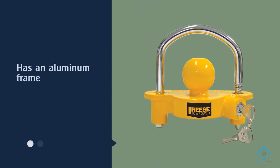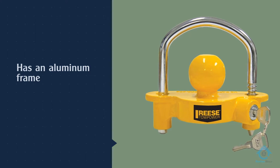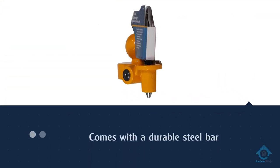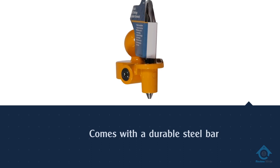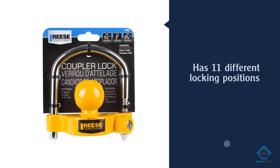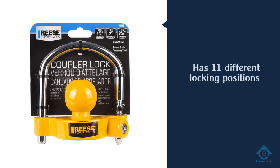This unit has eleven different locking positions. Its yellow color is vibrant and highly visible — it helps to deter thieves and can keep you feeling confident that everything is as it should be with just a glance. It also has a weatherproof yellow coating.